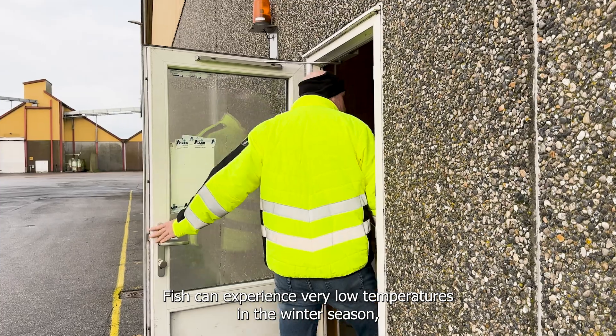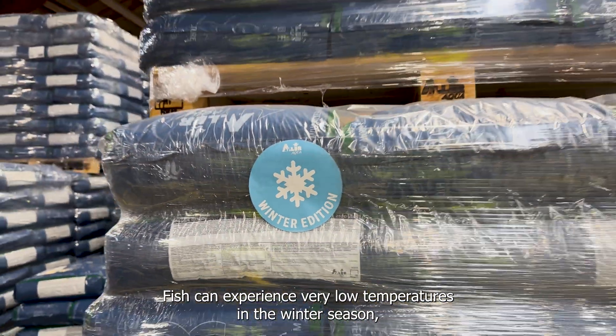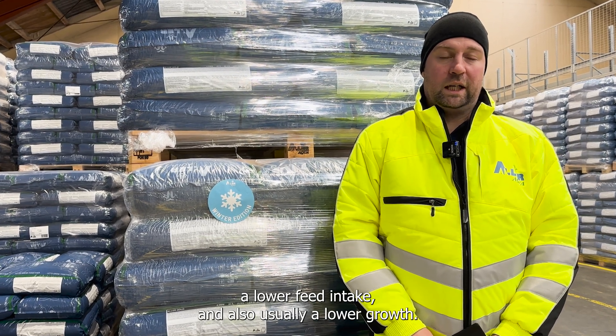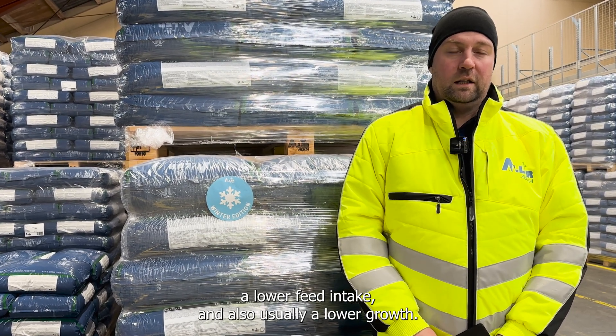Fish can experience very low temperatures in the winter season, and this is characterized by a slower metabolism, a lower feed intake, and also usually lower growth.